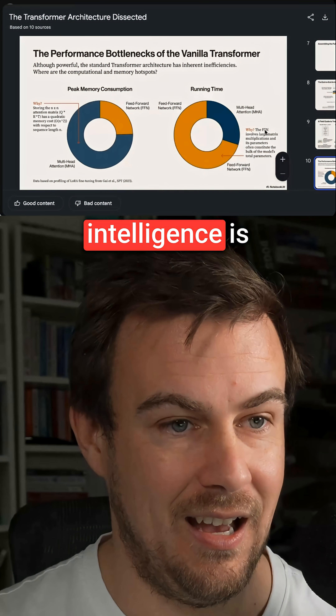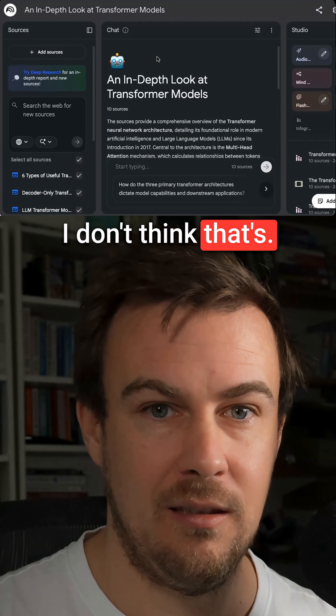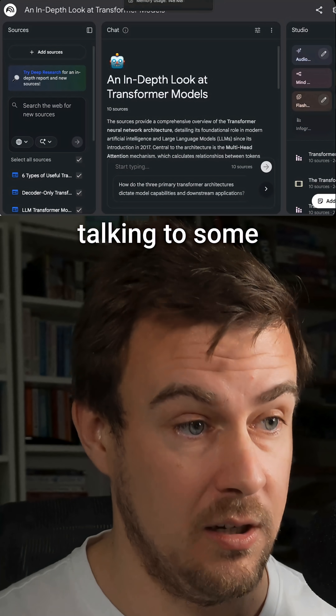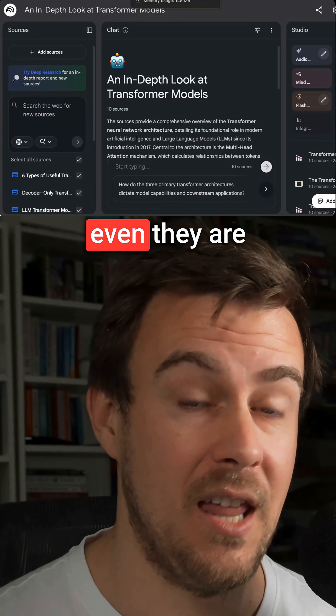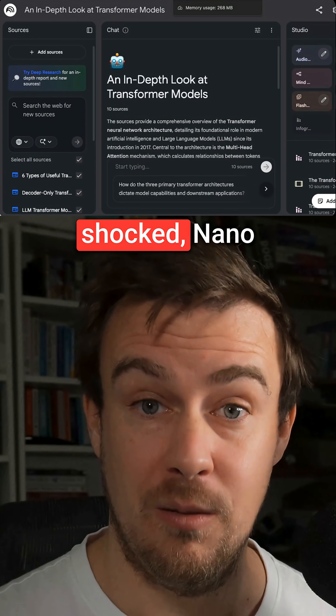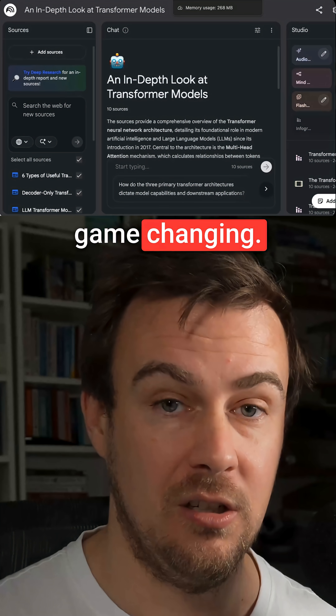Visual intelligence is now a solved problem, better than most humans. I don't think that's been fully appreciated yet. I was at a Google event yesterday talking to some people from Google — even they are surprised how good NanoBanana Pro is. Everyone was shocked. NanoBanana Pro, from last week, is absolutely game-changing.